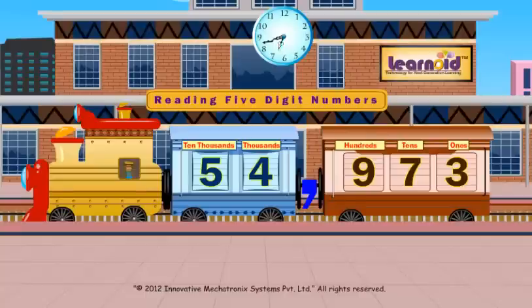For the five digit number 5, 4, 9, 7, 3: the last digit three will take the last window, seven will take the tens window, and nine will take the hundreds window. The number nine hundred seventy three will sit together in the last coach. Four will sit in the thousands window.